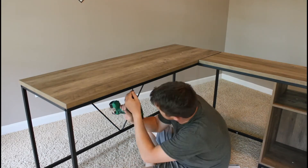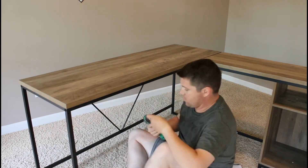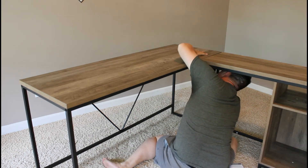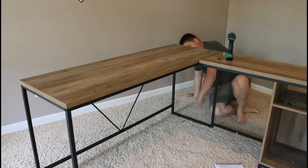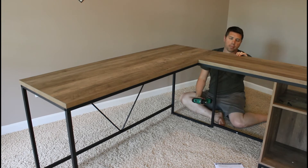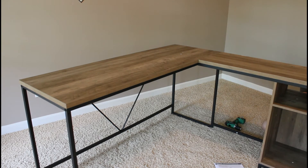We also got this desk from Amazon — definitely recommend it. It's been holding up well. It's really sleek looking and clean, kind of like that modern farmhouse look. Very good quality. I have nothing bad to say about this desk — it is awesome. You can configure it however you want; the side can go on the other side, and it's got a lot of different ways you can utilize it. I'll leave the link for this desk down in the description box below.